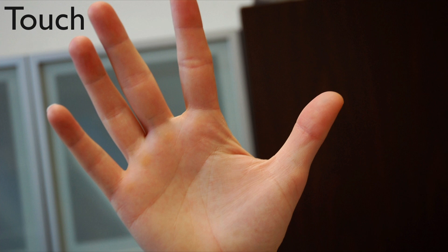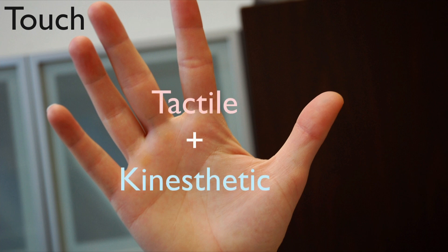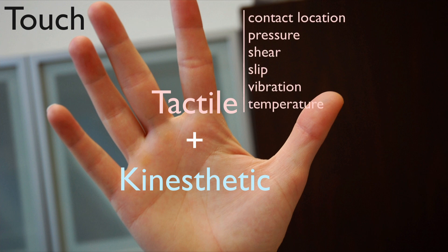That's kind of surprising because your sense of touch is really important. It's involved in every physical interaction you do every day, every manipulation task, anything you do in the world. The sense of touch has two main components. The first is tactile sensations — things you feel in your skin. The second is kinesthetic sensations, which has to do with the position of your body, how it's moving, and the forces you encounter.